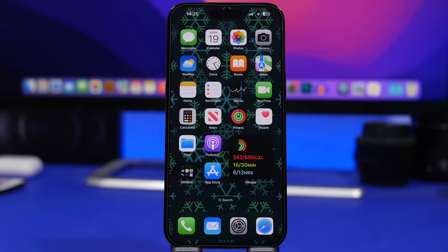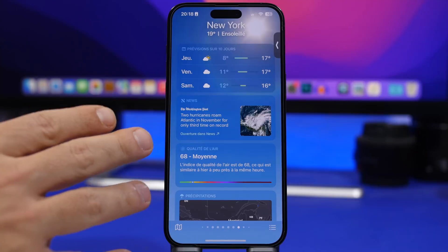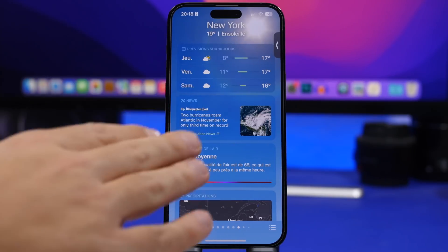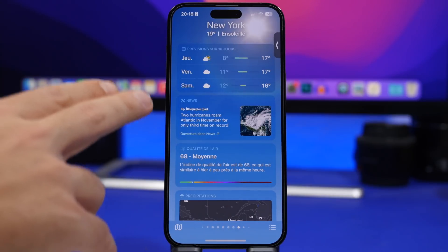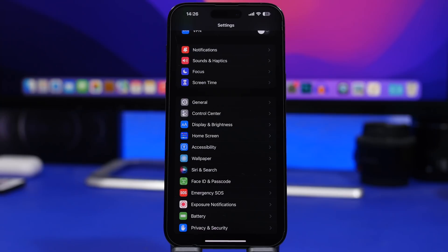First of all, we're talking about the Weather app. This will be a location-based feature — you won't get this everywhere in the world, but currently it's available in the USA and Canada. You now get news articles in the Weather app, so as you can see right here taking a look at New York, it will show you news articles related to that place and the weather conditions. Tapping there will take you to the news article in the News app.